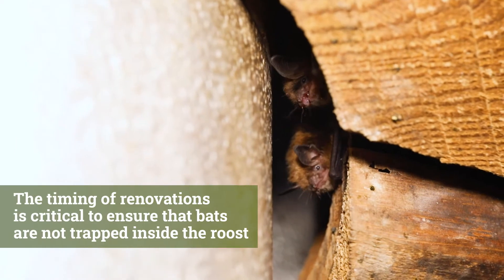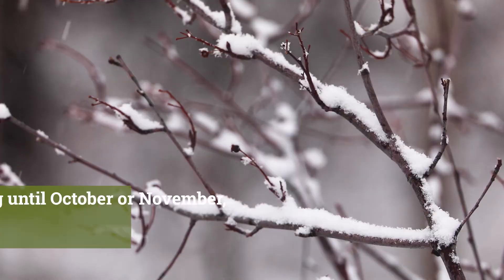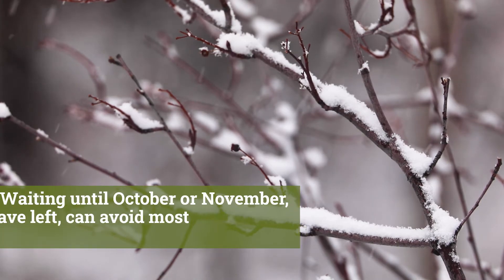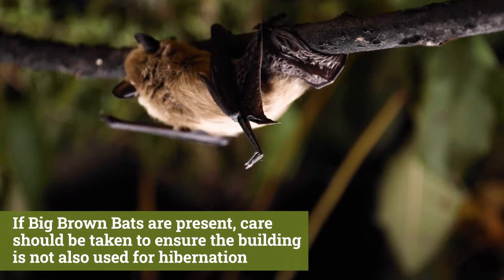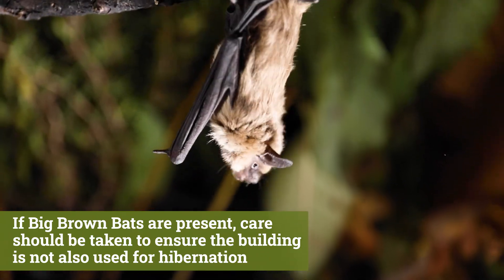The timing of renovations is critical to ensure that bats are not trapped inside the roost. Waiting until October or November after bats have left can avoid most harm to bats. If big brown bats are present, care should be taken to ensure the building is not also used for hibernation.